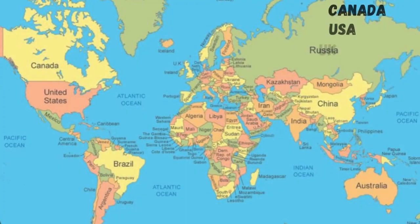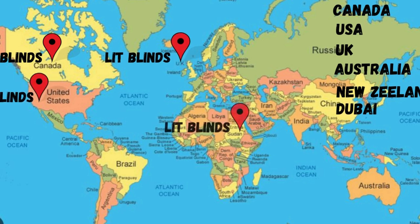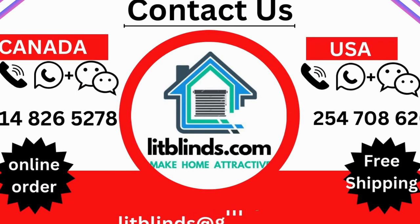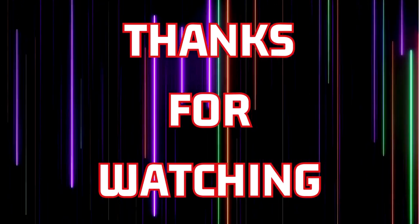LitBlinds provides free shipping and 50% off in each country — order quickly to save. Contact us: USA 514-826-5278, Canada 254-708-6262, email litblinds at gmail.com. Thanks for watching.